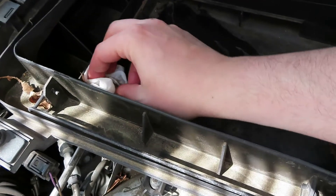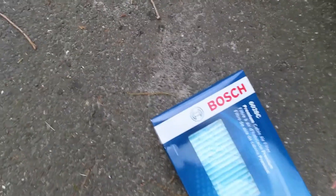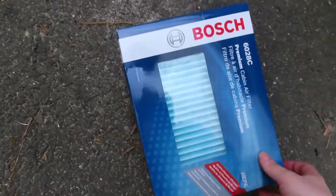What I like to do is just take some baby wipes and clean all this junk out, to make sure it's as clean as it could possibly be — because this is the air we're going to be breathing when we turn on the AC.